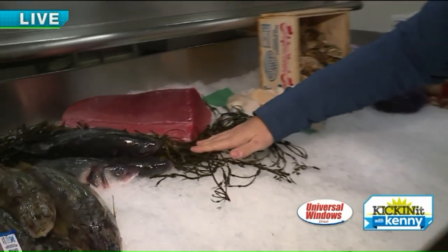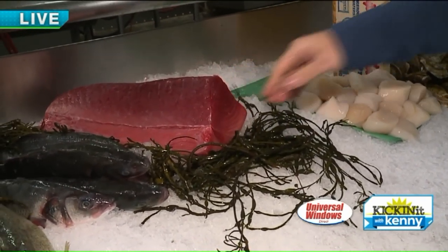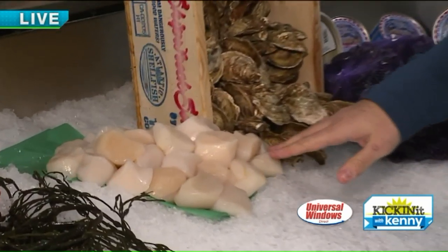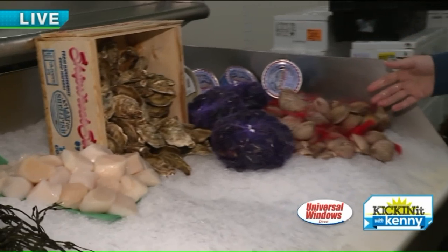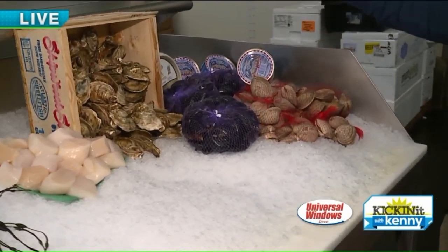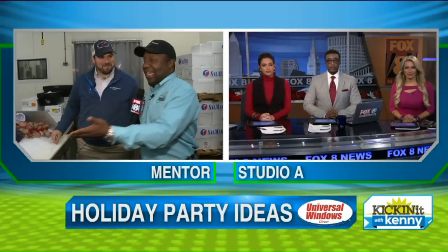Sushi grade yellowfin tuna that we have — this is harpoon caught. New England scallops as well, shucked and ready to eat. And last but not least, we couldn't forget the clams — shellfish, mussels, clams, crab meat, a little bit of oyster action as well, very popular. Just a small tidbit of what you guys do here.